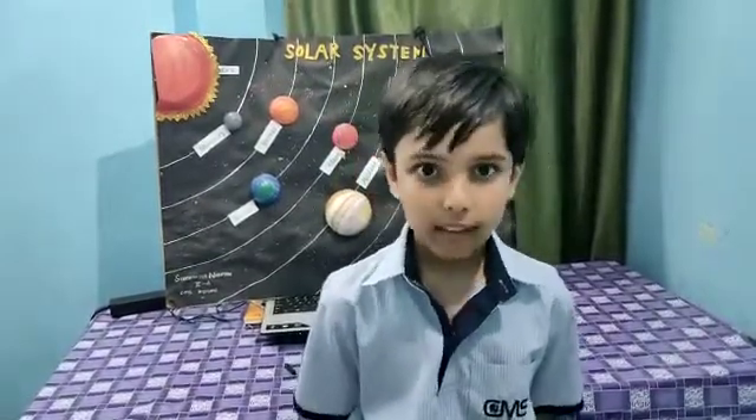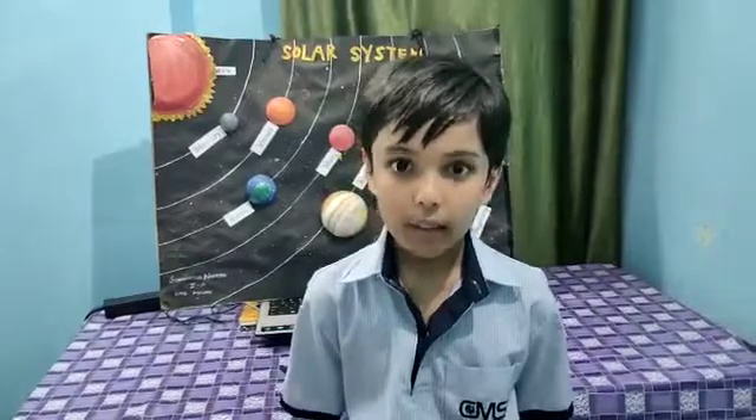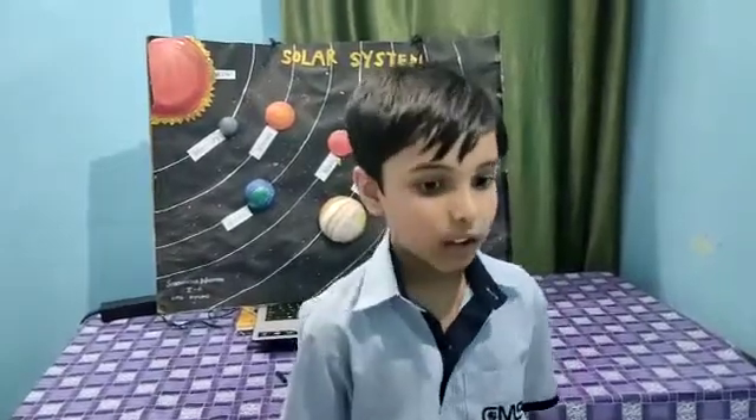Sun is made up of many gases: hydrogen, helium, carbon dioxide, nitrogen, and oxygen.